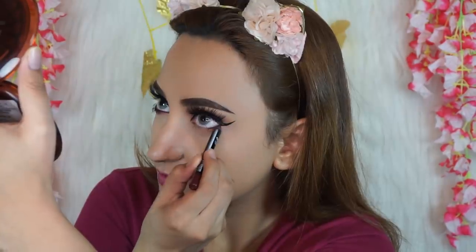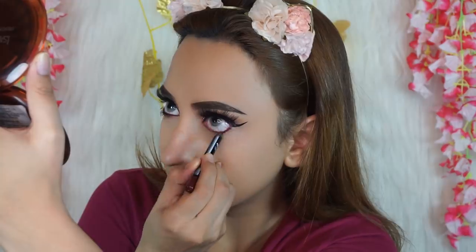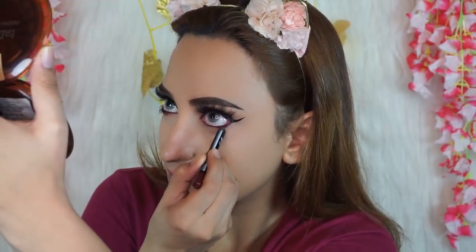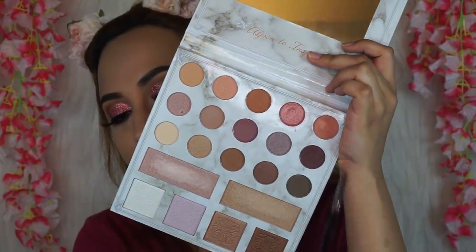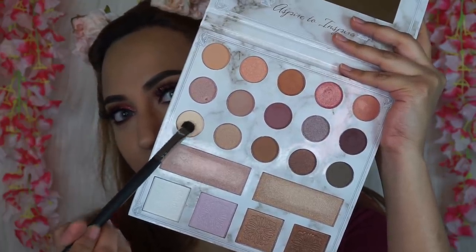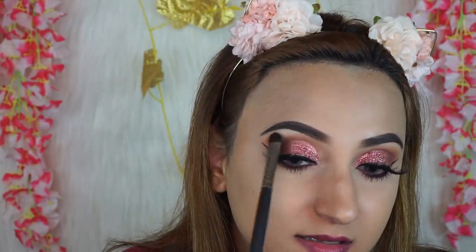I'm lining my lower lash line with the NYX Faux Blacks eyeliner in shade Black Blood — it's a beautiful berry-toned eyeliner. Then taking a pencil brush, I'm smudging that, and going back to the Kali Bible palette to pick up the burgundy shade and smudge that over it as well — this helps set the eyeliner so it doesn't move throughout the day. Apply waterproof mascara on your lower lash line, then clean up under the brows.